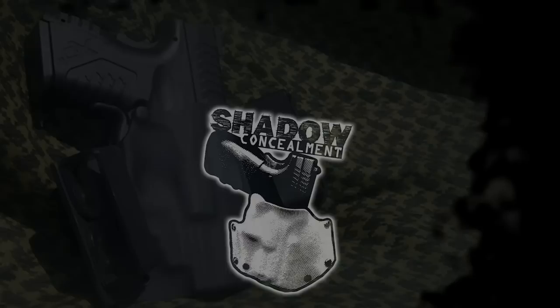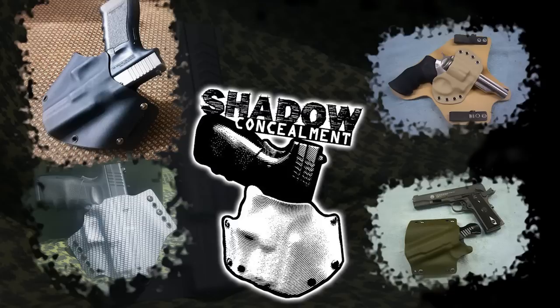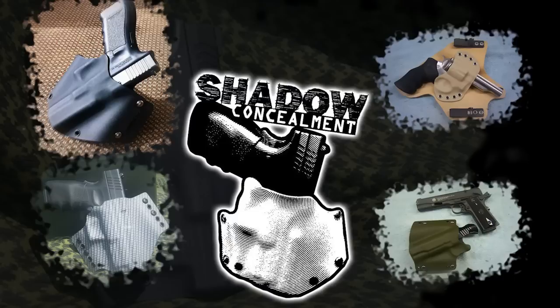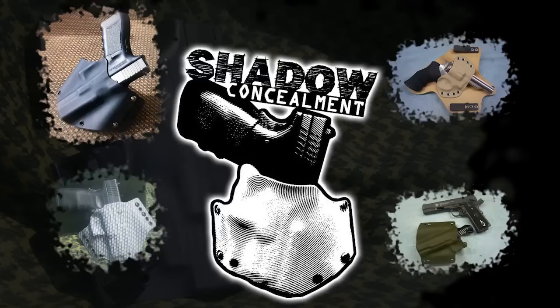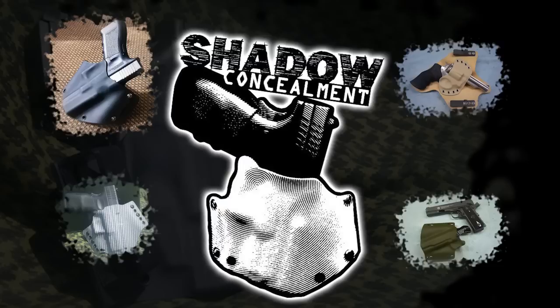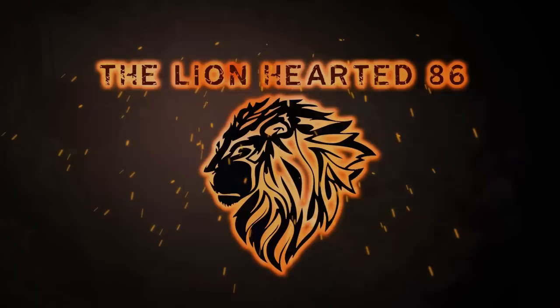Let's move on to some of the other sponsors. You guys have probably heard of Shadow Concealment — Keith on YouTube. He makes really awesome custom Kydex holsters and he kind of helped me put this whole contest together. He helped me find sponsors and agreed to donate a custom Kydex holster of the winner's choice. If you haven't seen his work, you've got to check him out — top quality, custom colors, custom fit and finish, edges perfectly sanded and buffed. Big thanks to Keith for donating a custom holster to make this contest even better.